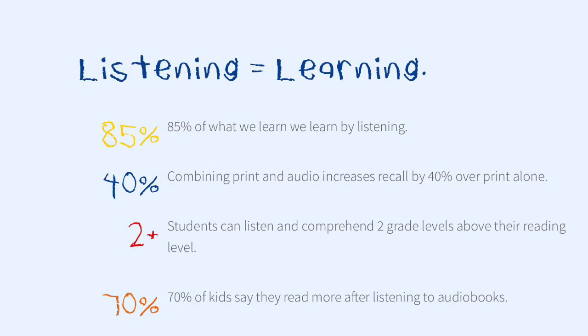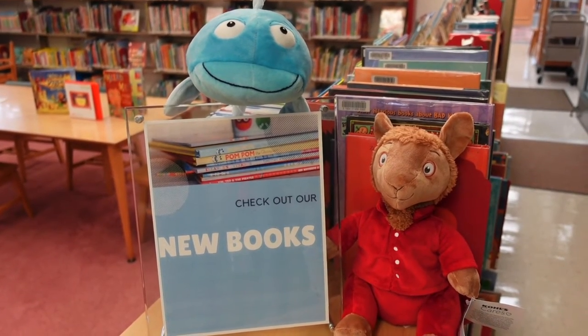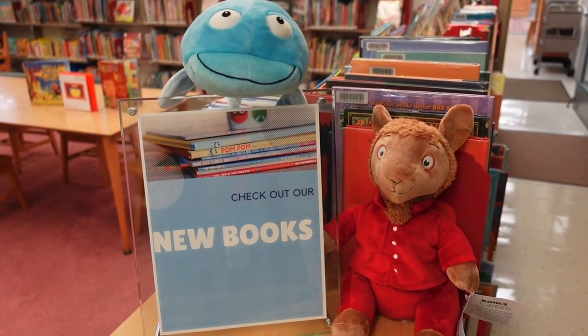85% of what we learn, we learn by listening. Combining print books and audio increases recall by 40% over print alone. Check out audiobooks with Wonderbooks, Launchpads, and Playaways today.